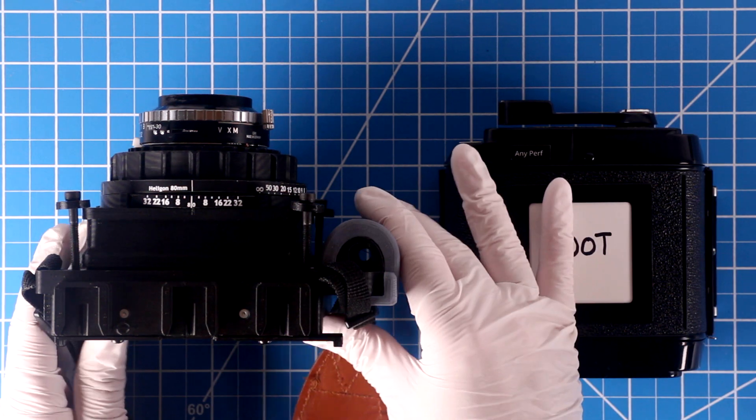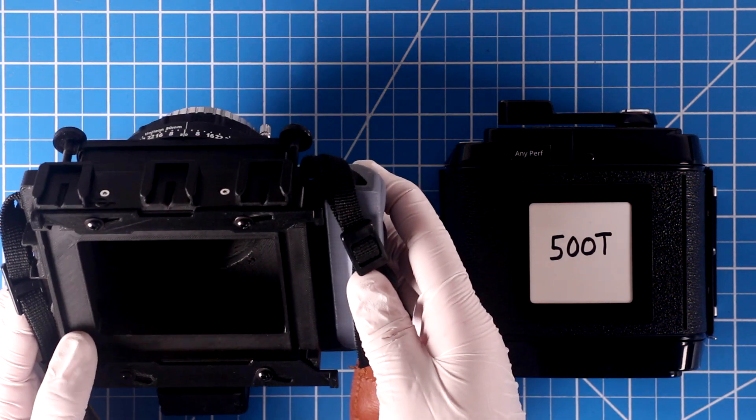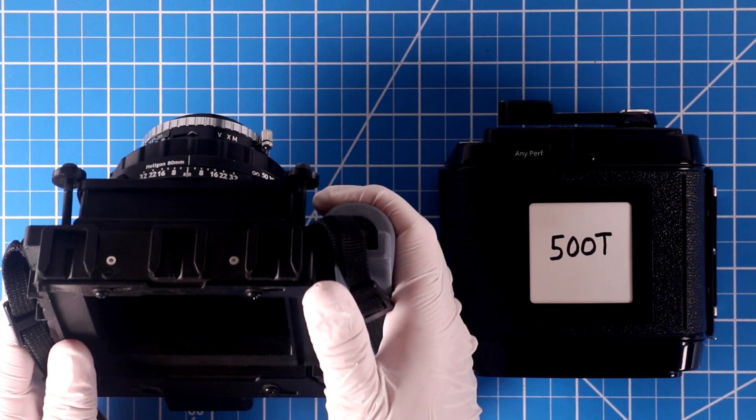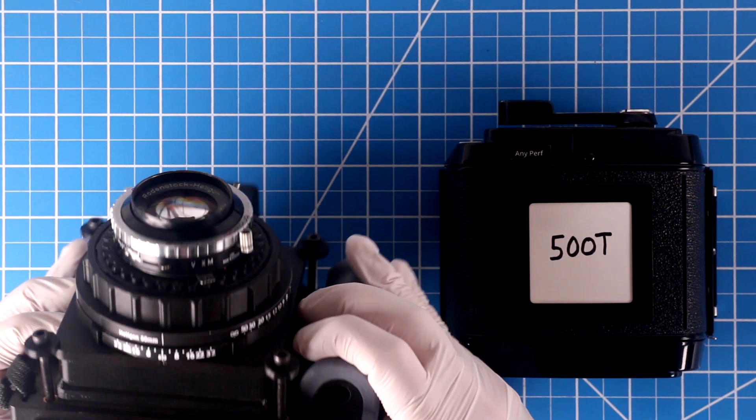The camera we'll use is a Mercury Universal, configured for 6x9 shooting. That refers to 6cm x 9cm as a format, which is larger than IMAX, so we'll have the coverage we need from the camera.